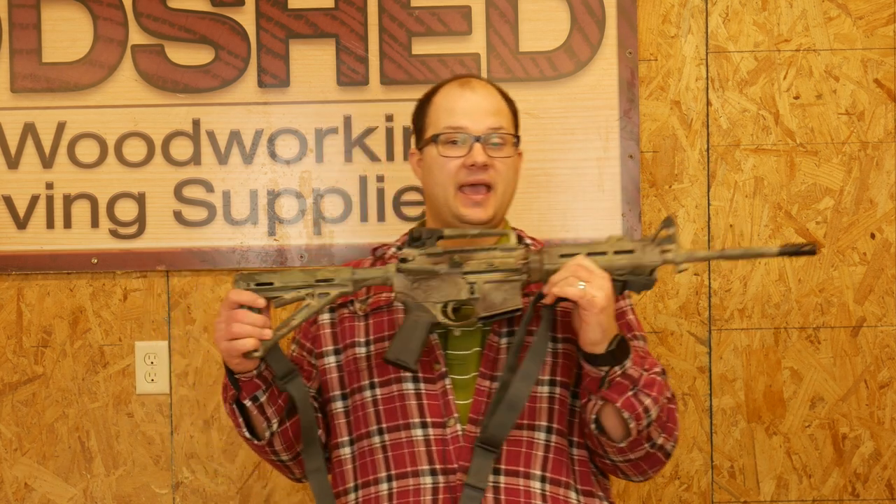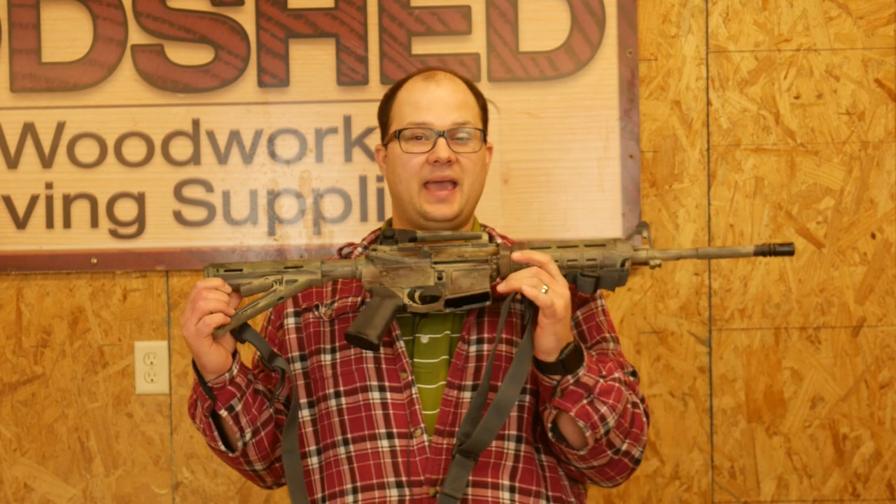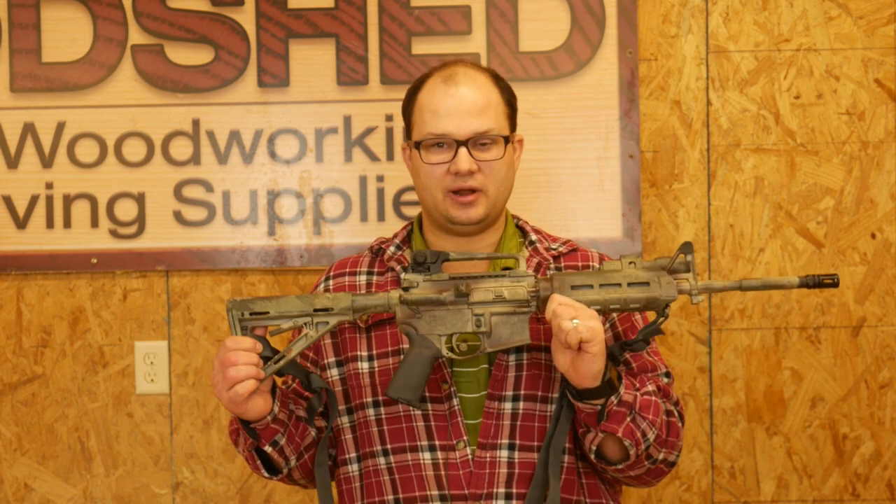I built this gun in particular because I wanted to answer that question, and I wanted to have a gun that's just bare-bones minimum. First off, it needs to be a competent gun and caliber — and what I mean by that is a semi-automatic intermediate cartridge.